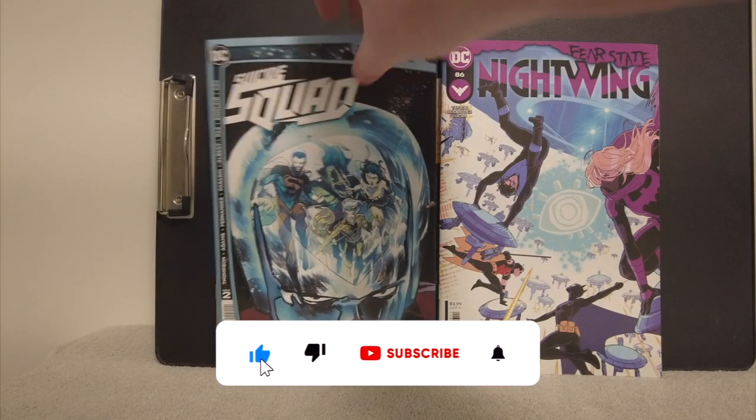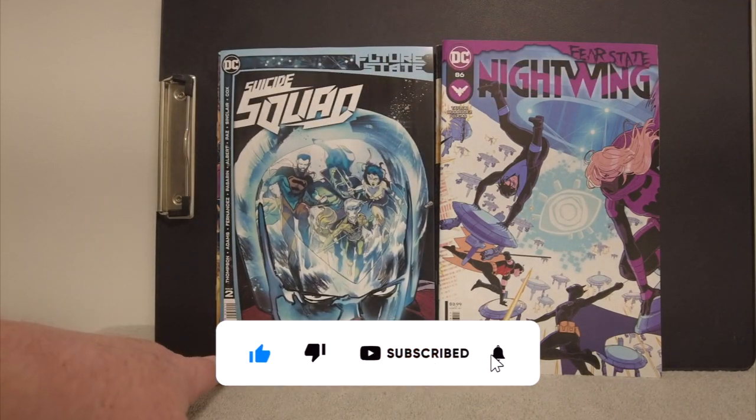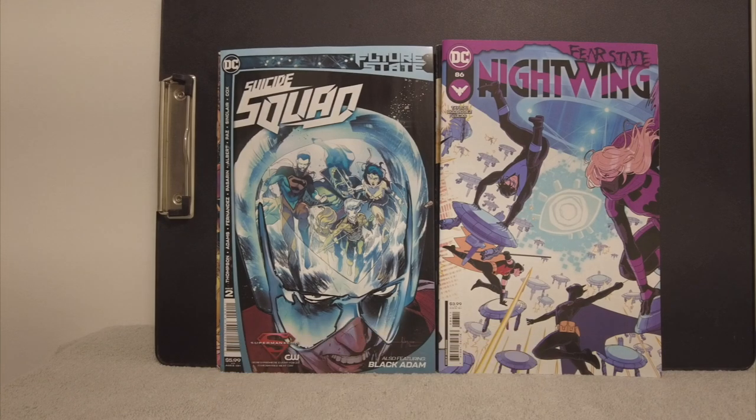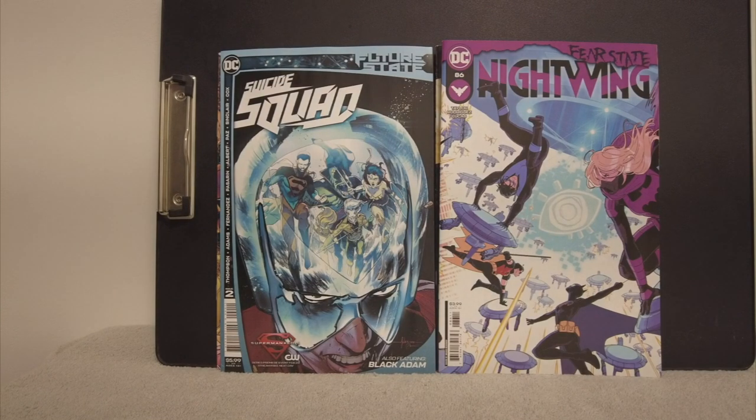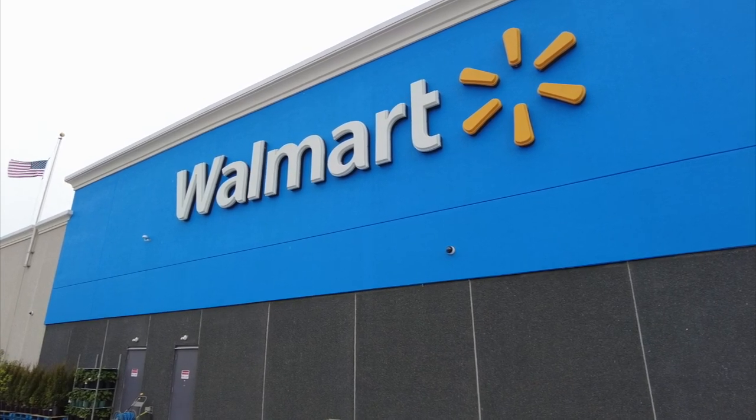The last two books: another great Tom Taylor book — Nightwing on the right, number 86. And on the left we got Suicide Squad Future State, and that's a $5.99 book, number two. Man, they're giving out some good books in here. Excellent. I'm glad it was a DC pack — I look forward to getting the DC. Or if they had indies or Image, that would be cool too. Let me know if I missed anything in the comments below, and I'll see you guys next time.